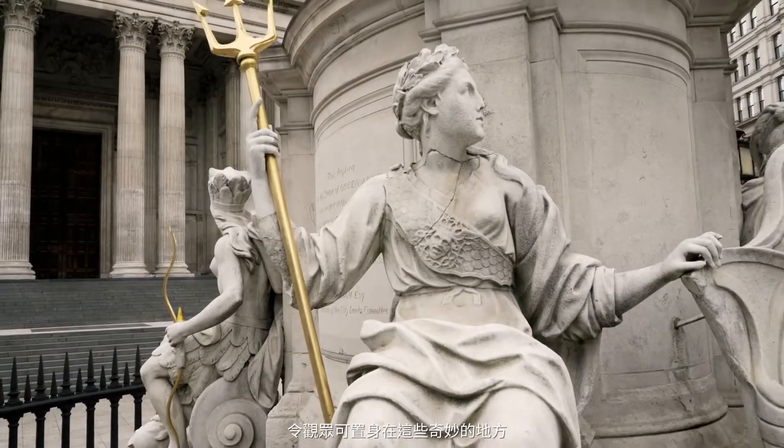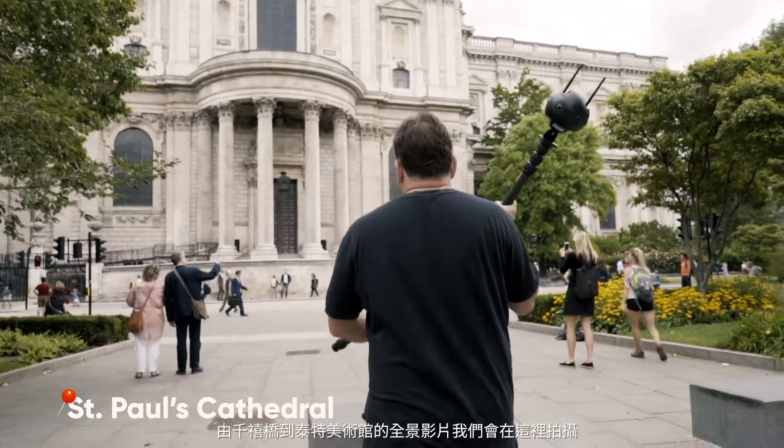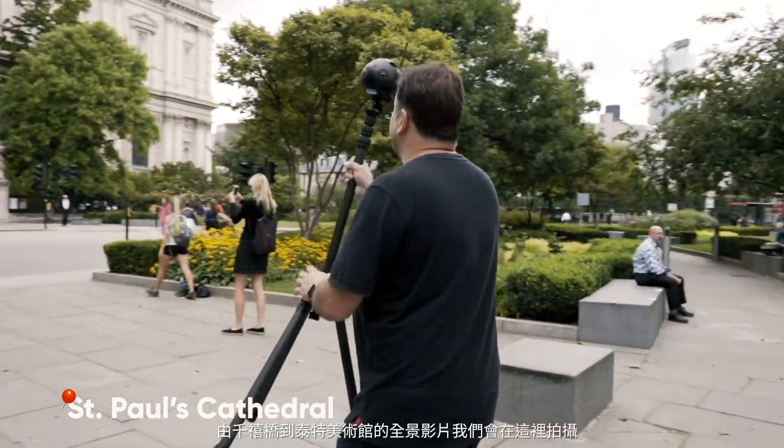One of my favourite things to do is to come to some incredible places — some of my favourite places — to capture what you see, so you can be transported into this amazing place. This is the City of London. This is my hometown. Behind me is St. Paul's and we're going to start there and capture different 360 shots all the way across Millennium Bridge over to Tate Modern.